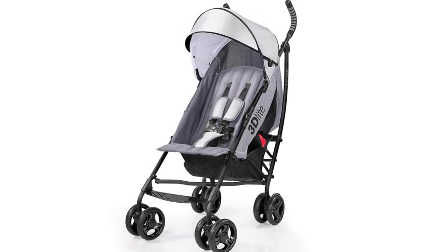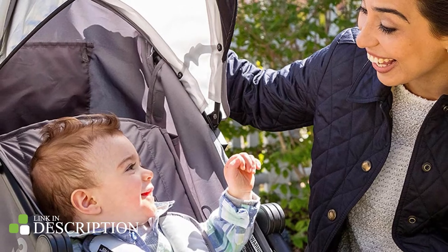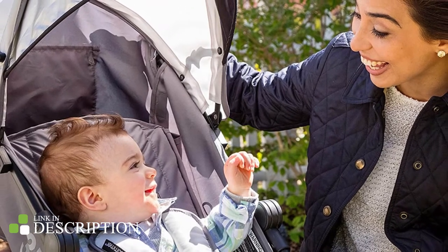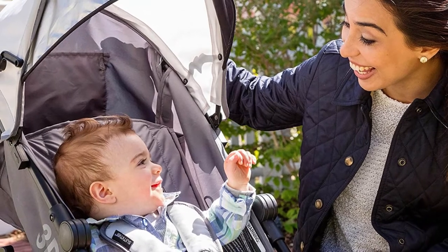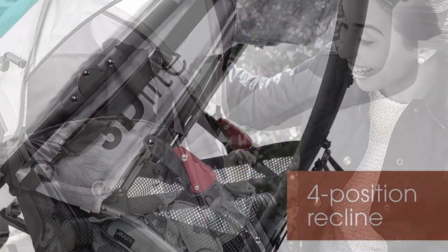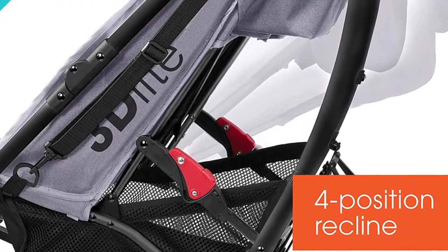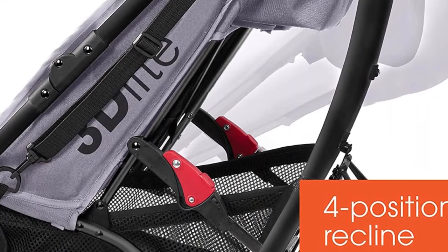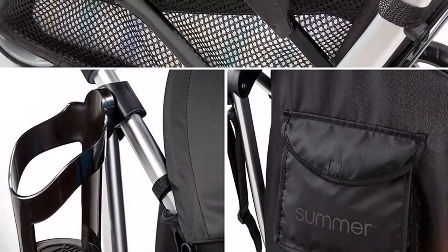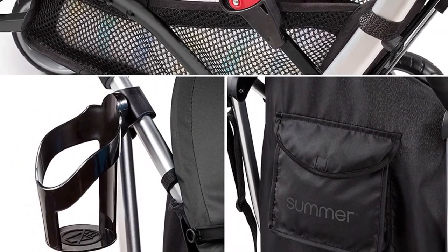While it doesn't have some of the bells and whistles of larger, more costly options, we found this to be a great inexpensive choice that's easy to travel with and throw into the trunk of your vehicle between tasks. At just 13 pounds, this is one of the lighter infant strollers you'll find on the market, so despite your weightlifting abilities, you'll be able to manage it on your own. Bear in mind, nonetheless, not to put heavy things on the handlebar to prevent the stroller from tipping.